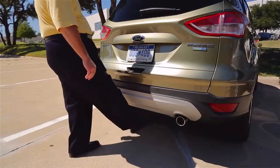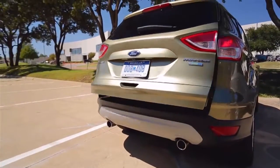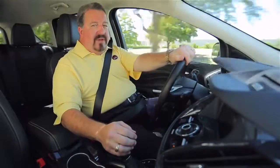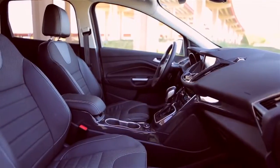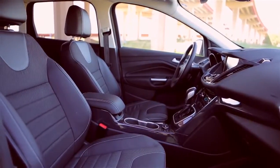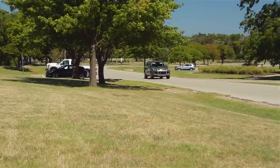You can wave your foot under the rear bumper and watch the tailgate open up. Handling on this 2013 is good, and the ride is exceptional for a small SUV. One thing Ford always does a great job with is interior quietness, and this new Escape certainly doesn't disappoint.